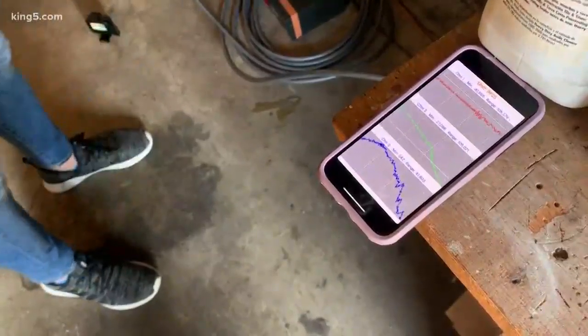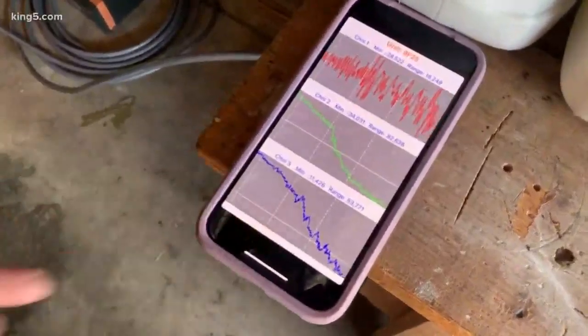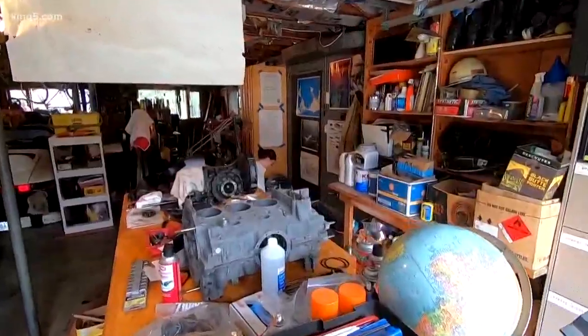Once we start hitting record, it's going to pick up everything in the area. Within minutes, Cech is already getting readings. This is how sensitive it is — those jagged lines right there.